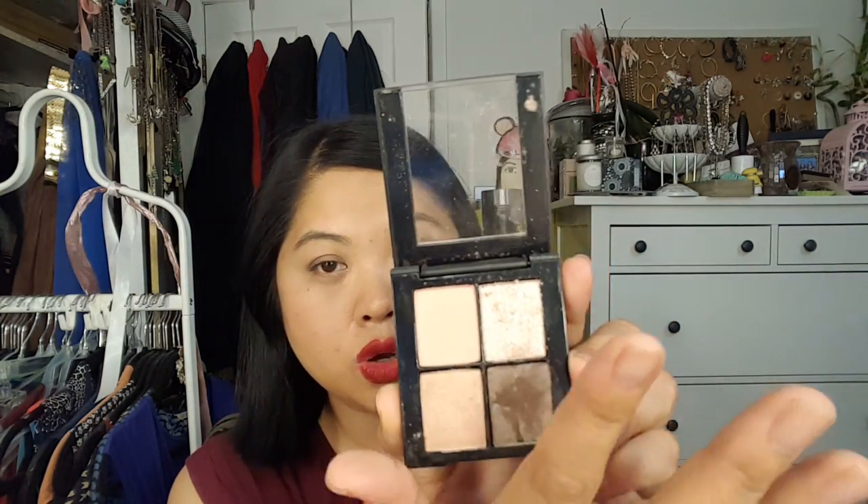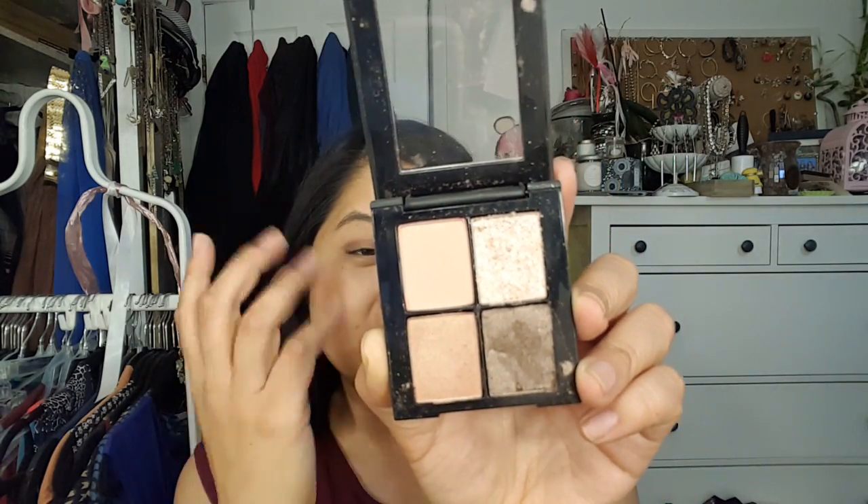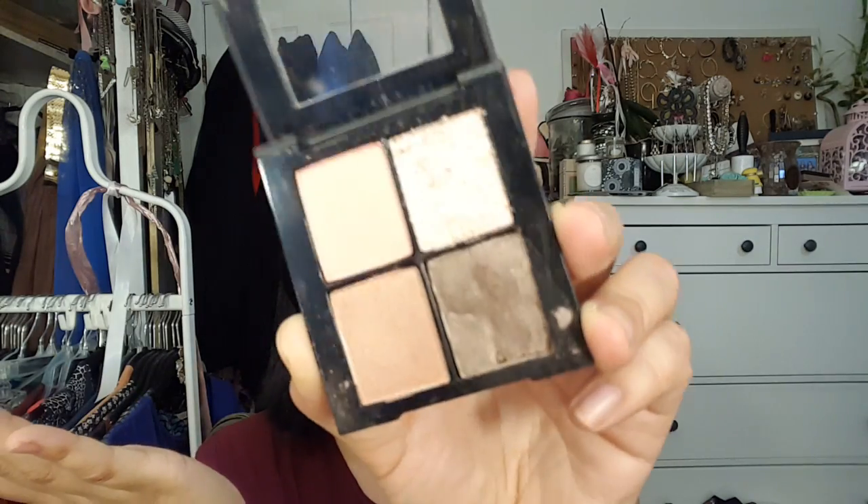I'm getting rid of this MAC Paint Pot in Soft Ochre, which is really disappointing. I didn't use a lot of it — I like the color — but it just never stayed on my oily lid, so that was a bummer. I'm going to put that into my Back to MAC. Then this Sonia Kashuk Quad in Fair and Square was so disappointing — two of these colors barely show, and two are so powdery and hard to work with that I'm going to get rid of it. In theory it works, but in real life it was just a fail.